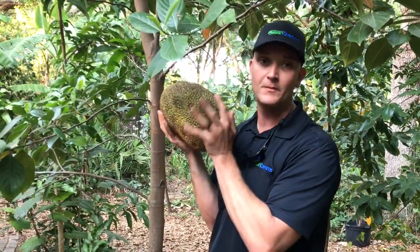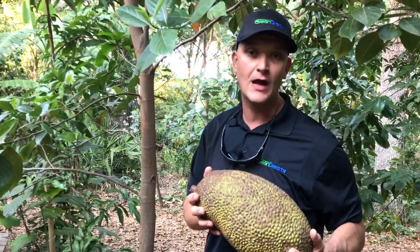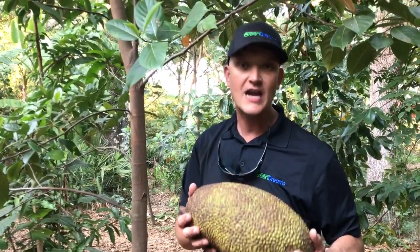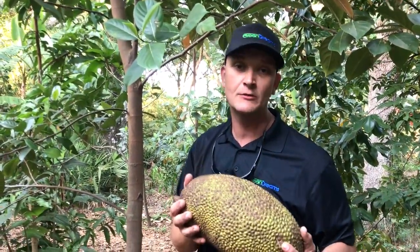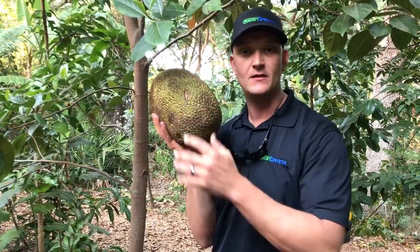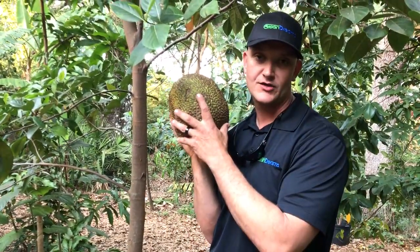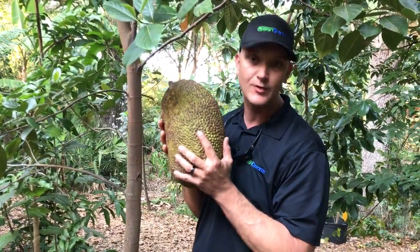This is a fruit that's becoming very popular. For those of you in northern climates who will never be able to grow jackfruit, you might see it in the grocery store. It's becoming very popular, especially with vegetarians and vegans. You can actually harvest this fruit before it's ripe, at the green stage, marinate it in barbecue sauce, and it will have the same exact texture as pulled pork.